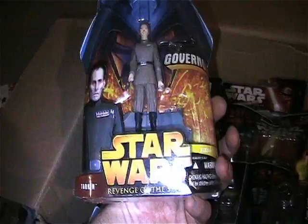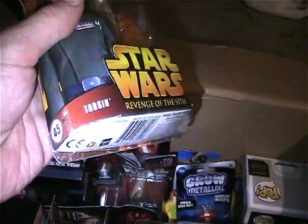Here is a Governor Tarkin figure, mint on card. Looks like it has a little stress mark up by the hanger, but otherwise looks really nice.